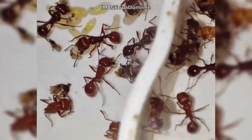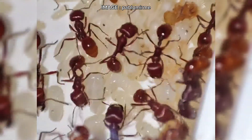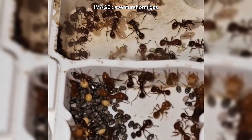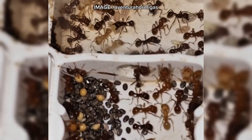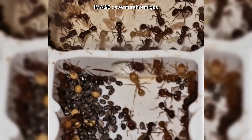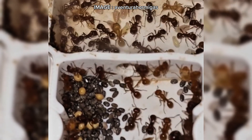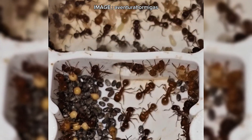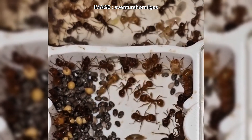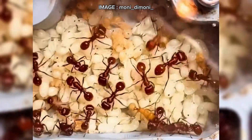Now let's talk about captive care. This is not a beginner species. Ideal daytime temperatures range from 26 to 28 degrees Celsius, dropping to 22 to 24 degrees Celsius at night. Humidity should be kept between 40 and 60% inside the nest. For founding, a test tube with substrate is recommended. As the colony grows, a cellular concrete nest is ideal since it allows seed storage. Some keepers opt for a terrarium setup, but it's quite challenging. One crucial aspect is diapause — this species requires a four-month diapause from late November to late March at 18 degrees Celsius. During this time, the colony slows down and you should avoid disturbing them unnecessarily.